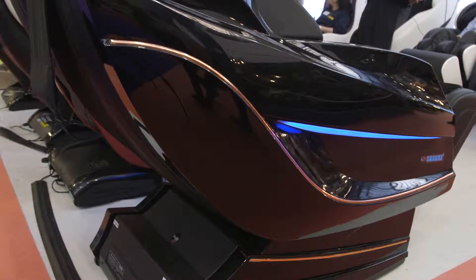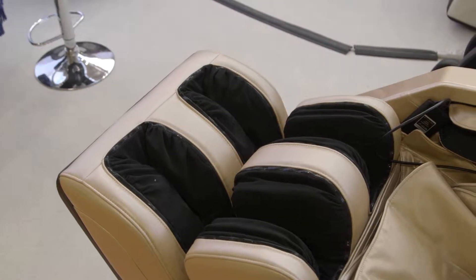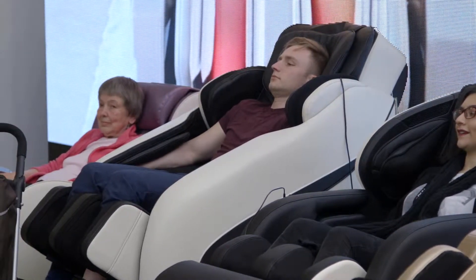Nowadays the massage chair can do zero gravity — you recline into a very relaxed position. We also have a foot massage to massage your feet, which helps with reflexology, because our blood goes down quickly but doesn't come back up fast enough. This improves circulation in the feet.